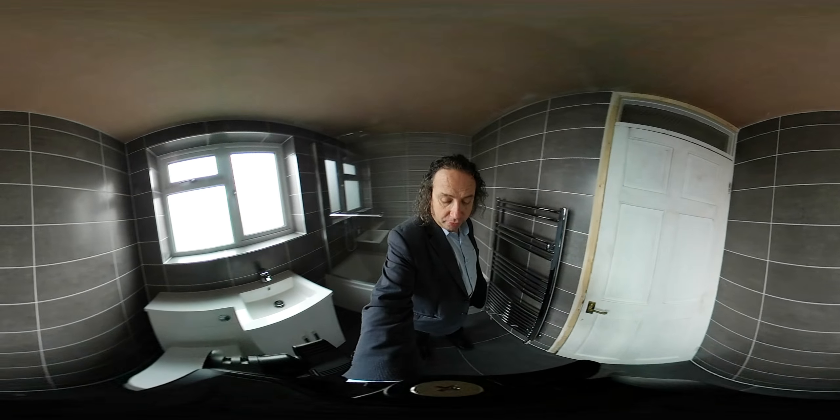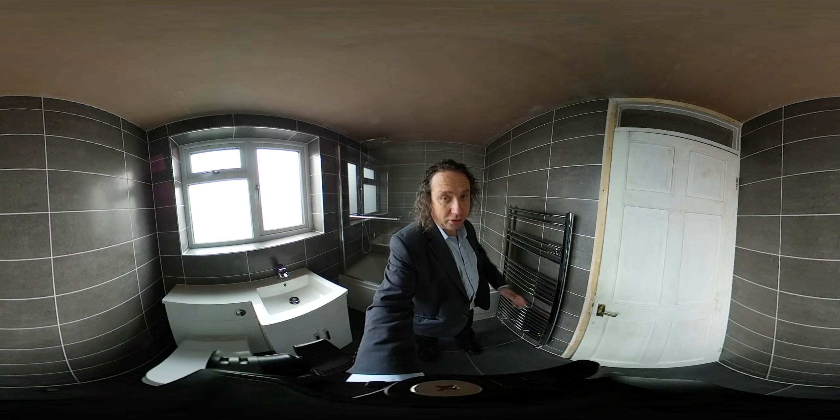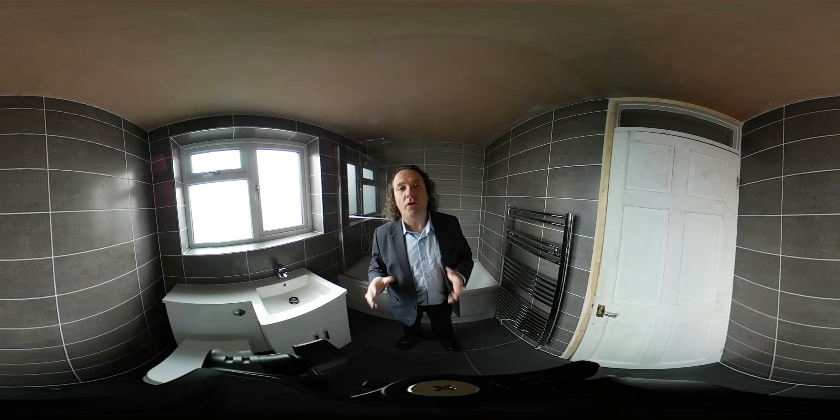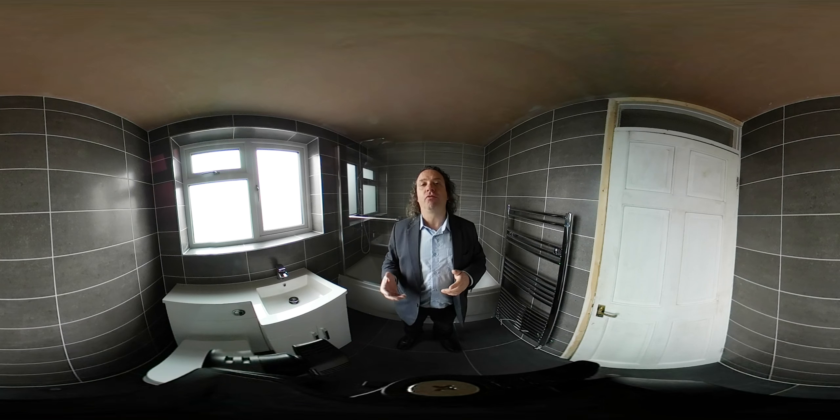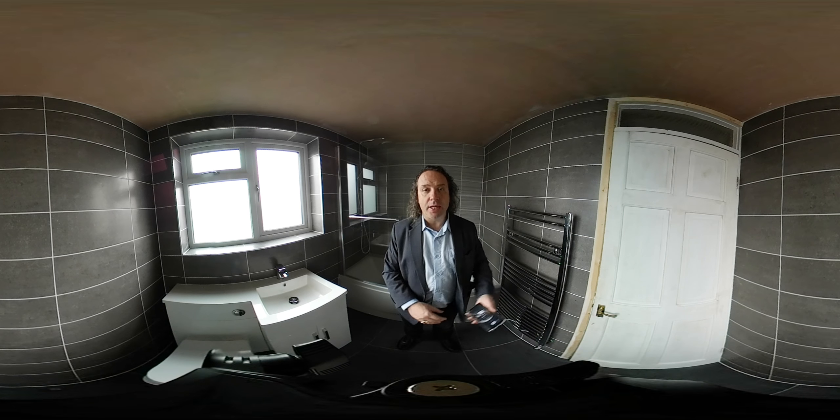So if you're looking to get a bathroom fitted to a very high standard and look something like this, come and see Coventry Bathrooms at our showroom at 408 Radford Road. We have a great selection of bathroom products and tiles, taps, et cetera, on display. I'm looking forward to seeing you. Thank you.